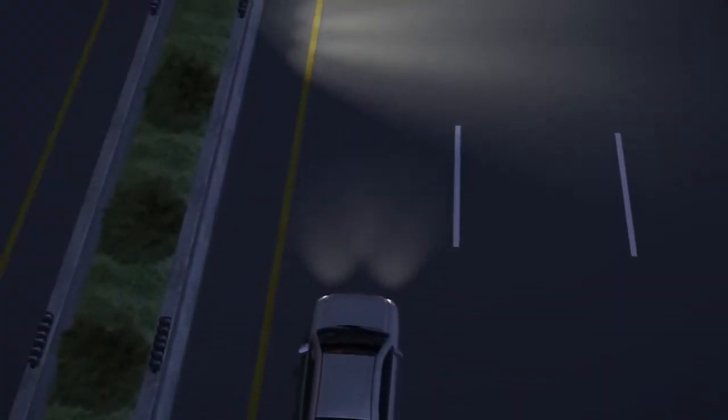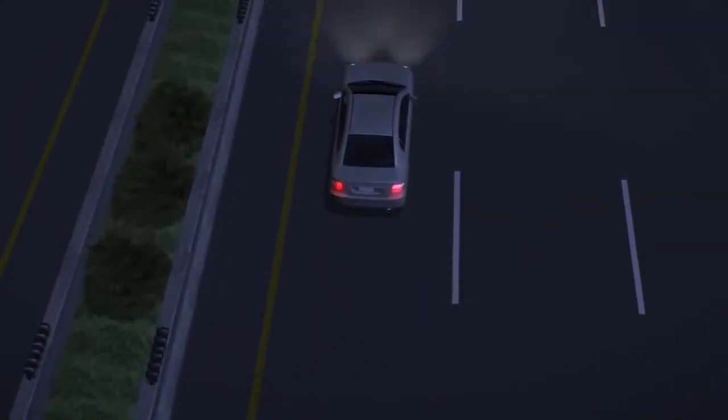Interactive lights light up when vehicles approach and dim as they pass by, saving energy when there is no traffic on the road.